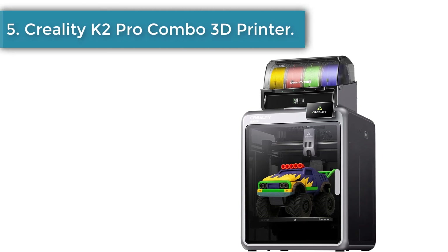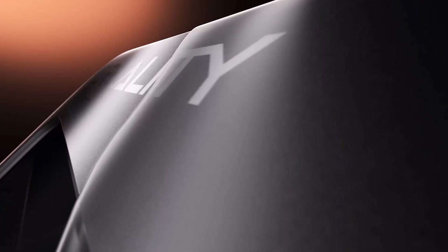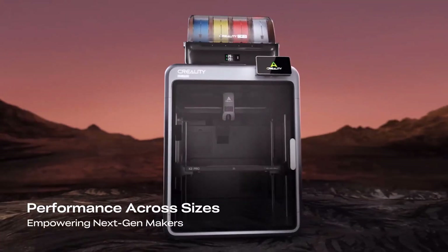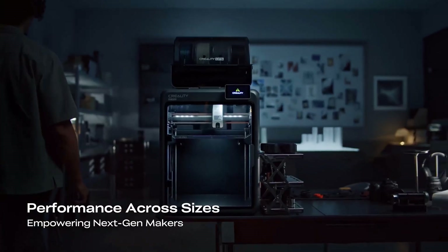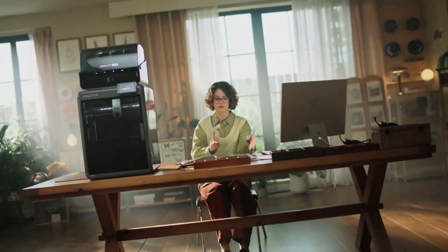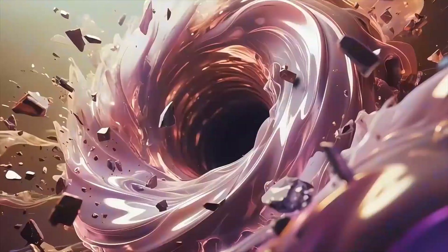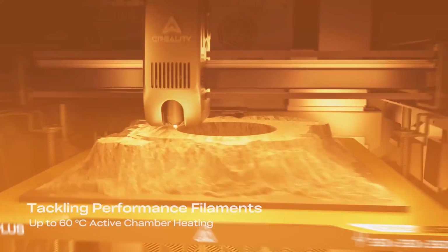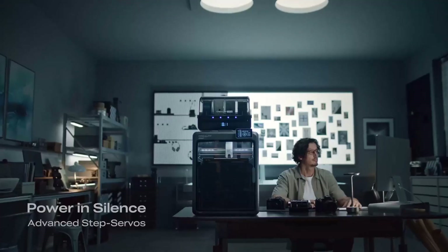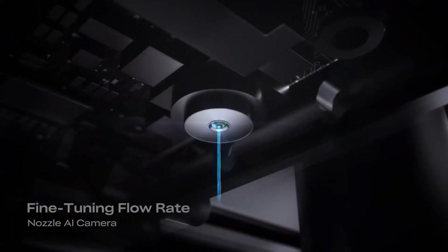Number 5: Creality K2 Pro Combo 3D Printer. The Creality K2 Pro Combo 3D printer is designed to inspire creativity and bring colorful ideas into reality with smooth precision. It transforms the way projects are built by combining multi-color capability with strong performance, giving users the freedom to create models that look vibrant and professional. With a remarkable printing speed of 600 mm per second, it reduces long waiting times and delivers results quickly without compromising on detail.